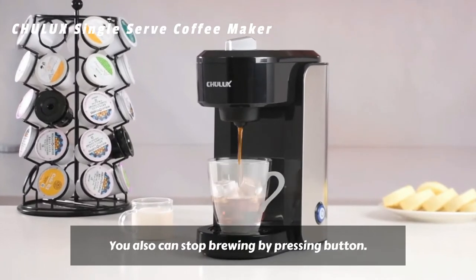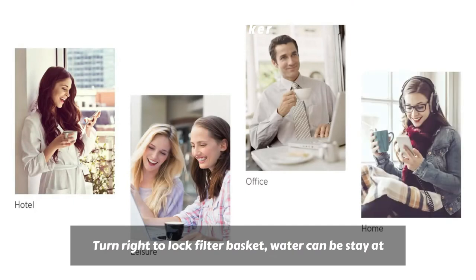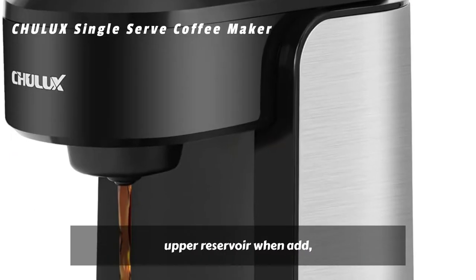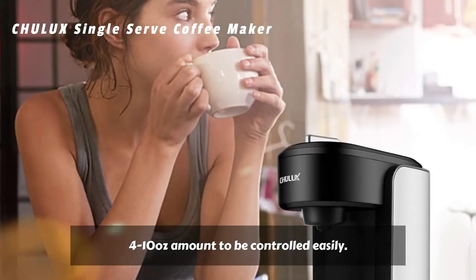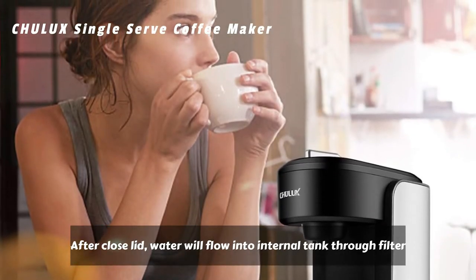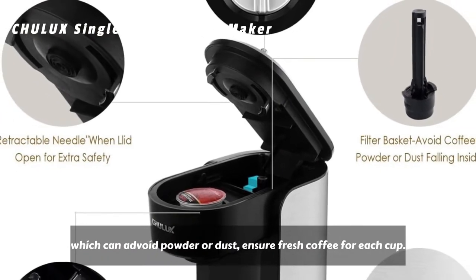You can also stop brewing by pressing the button. Turn right to lock the filter basket. Water stays in the upper reservoir when added, with 4 to 10 ounce amounts controlled easily. After closing the lid, water flows into the internal tank through the filter, which avoids powder or dust and ensures fresh coffee for each cup.